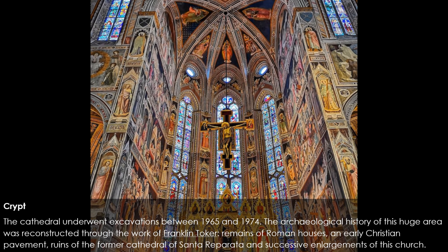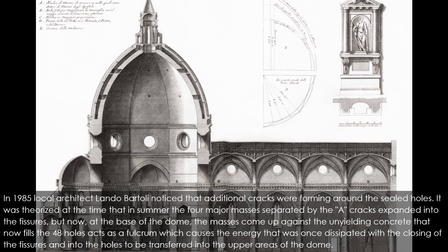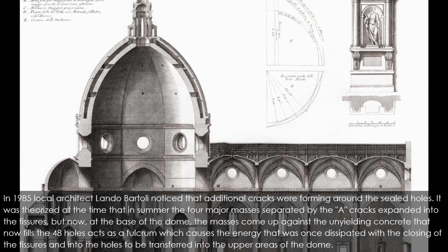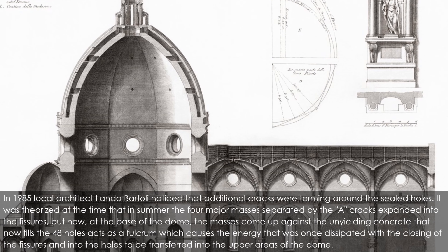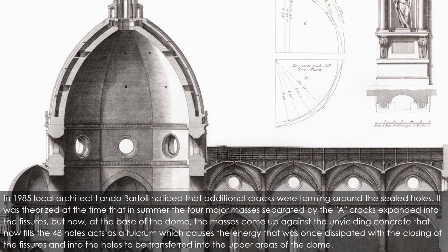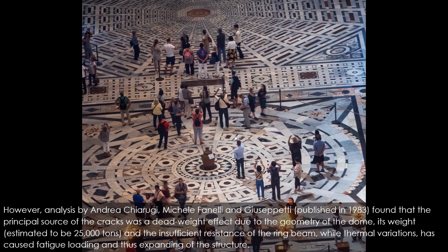While the holes had been able to support the scaffolding used for the creation of the frescoes, they were not strong enough for the network of modern metal scaffolding necessary for the restoration work undertaken between 1979 and 1995. To strengthen the scaffolding, the private company contracted for the work was allowed in 1982 to fill the holes with concrete so that steel beams could be anchored in them. In 1985, local architect Lando Bartoli noticed additional cracks forming around the sealed holes. It was theorized that in summer the four major masses separated by the cracks expanded into the fissures, but now at the base of the dome, the masses came up against the unyielding concrete filling the 48 holes, acting as a fulcrum causing energy to be transferred into the upper areas of the dome.